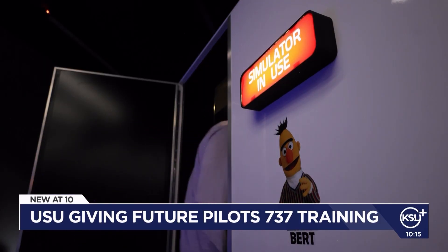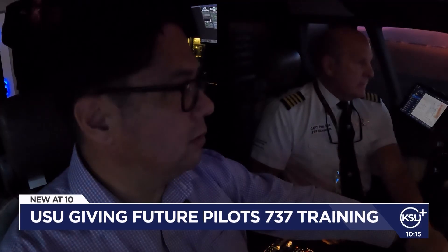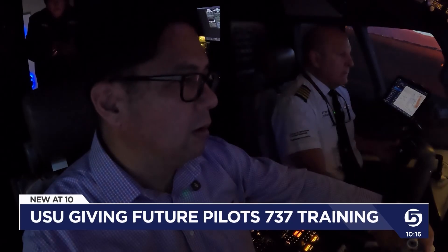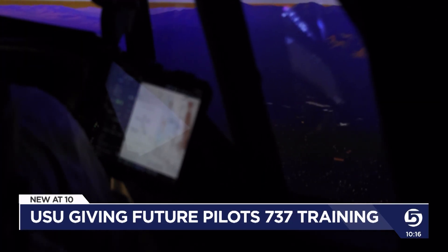They gave me a chance to see how it feels. We're moving, right down the center of the runway. With heavy guidance from Captain Perry 'Pee-wee' Winder, USU's jet training lead instructor, we make a steady takeoff. You're making this look easy.